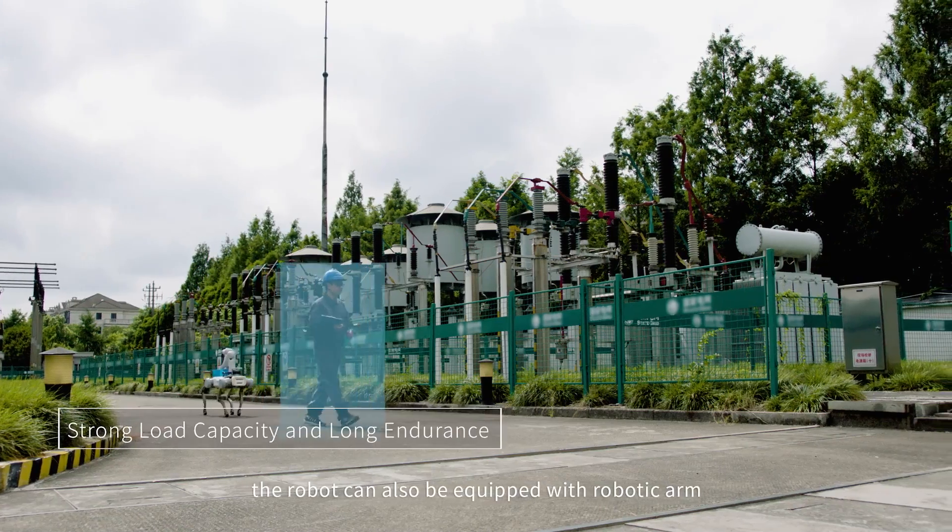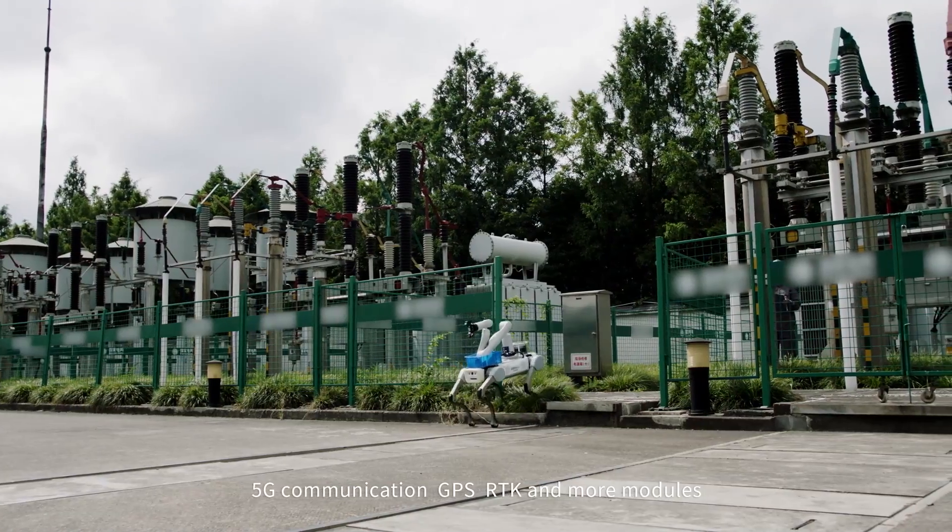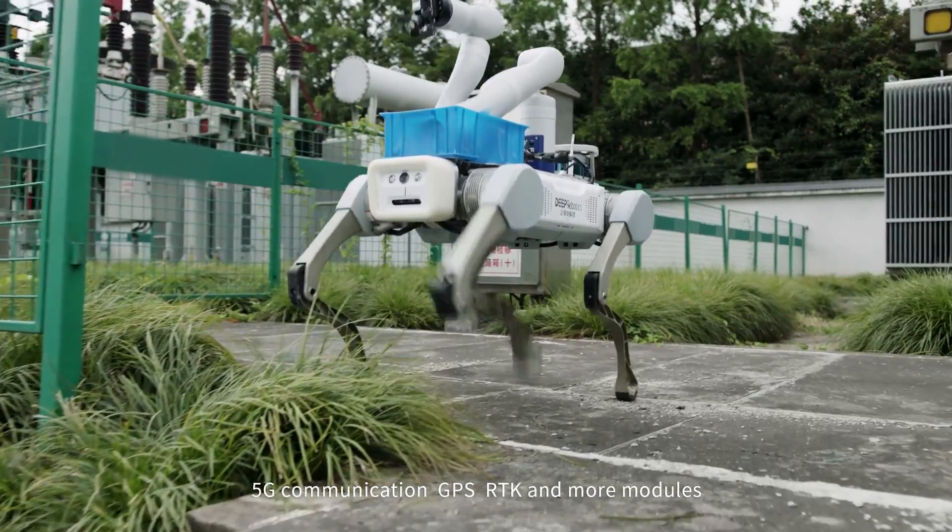The robot can also be equipped with a robotic arm, 5G communication, GPS, RTK, and more modules.